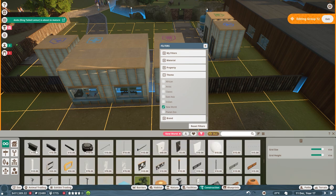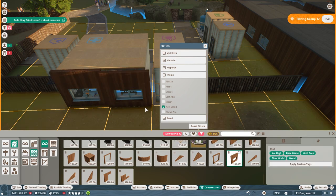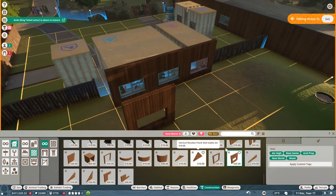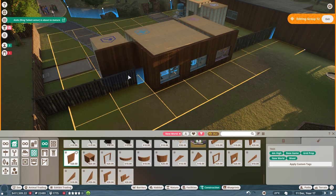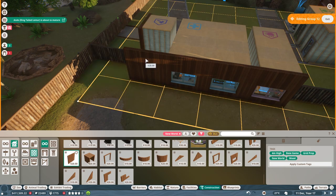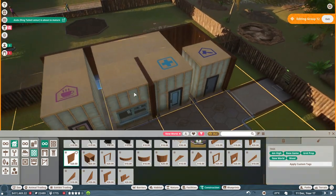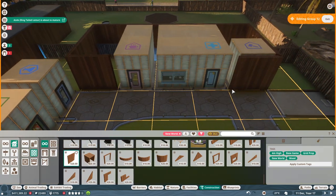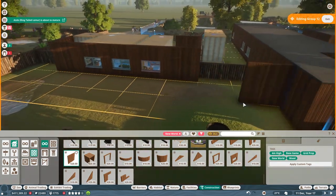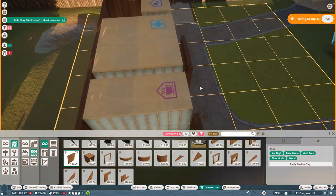We are going to go into walls because all these things are much easier. We're going to build this up because I think this might just generally stop them from being able to escape anyway. I'm a genius — see, now the fence is going in there, I don't have to worry. I could make this bigger as well. Oh yes! And now they have no way of getting out that way. That is brilliant. I am so smart.